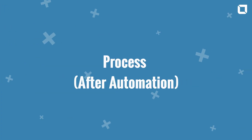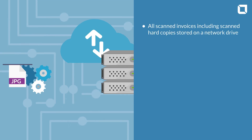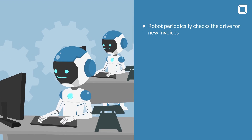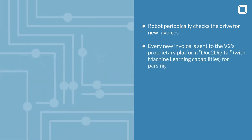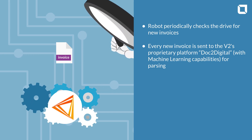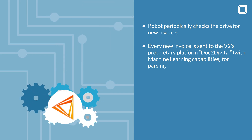Process After Automation: All scanned invoices, including scanned hard copies, are stored on a network drive. A robot periodically checks the drive for new invoices. Every new invoice is sent to V2's proprietary platform, Dock2Digital, which has machine learning capabilities for parsing.